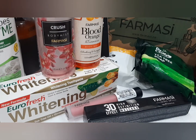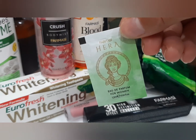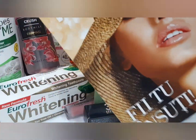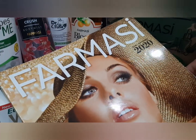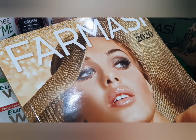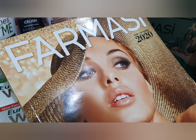Am mai primit o mostră a viitorului parfum care va fi lansat în catalogul următor, din câte știu. E super bun. L-am testat astăzi la cineva. Și un catalog care e încă în vigoare până în septembrie. E super drăguț, îmi place tare mult. Îmi plac tare mult produsele Farmacy și chiar vi le recomand să le încercați.